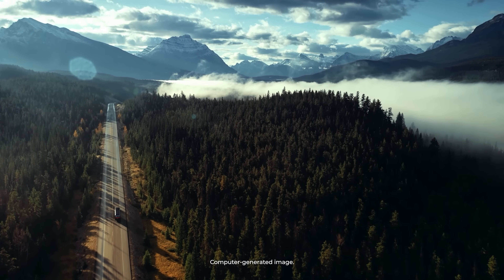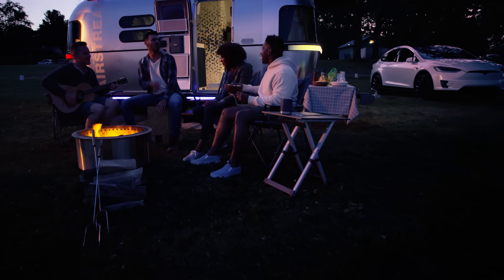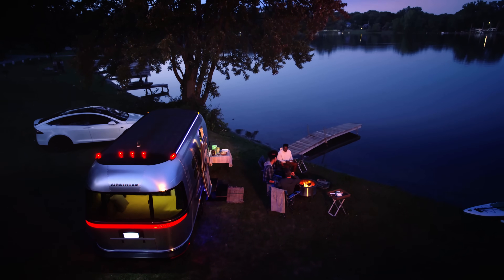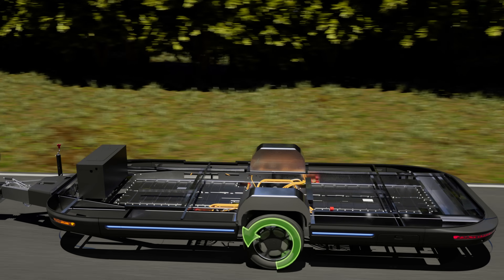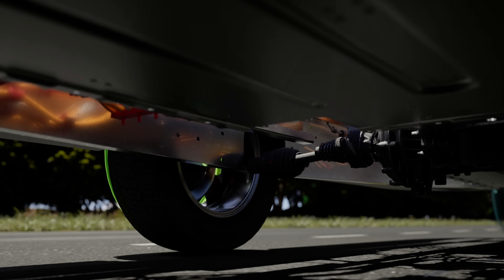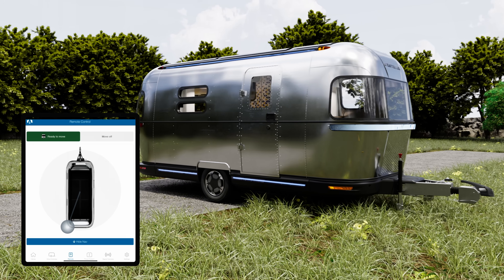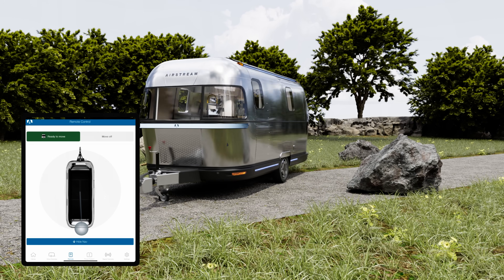The Airstream was designed with three different experiences in mind — three different modes — and our customers have these exact same experiences while they're traveling. There's a mode for living: living wherever you choose to go or stay, including off-the-grid. There's a mode for driving — being on the road, towing the trailer. And new is the ability to remote control the trailer to actually move it under its own power, which allows you to never have to back the trailer up again.